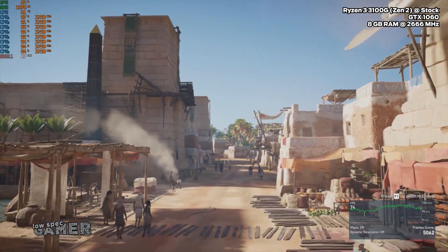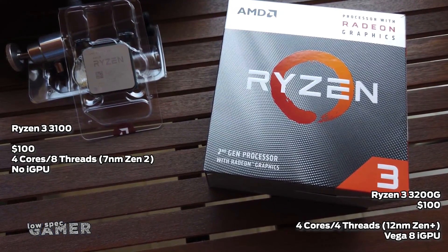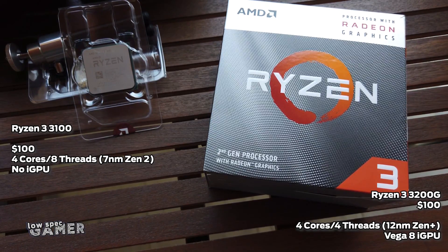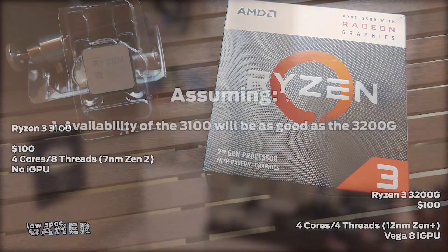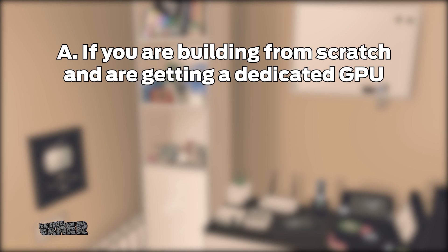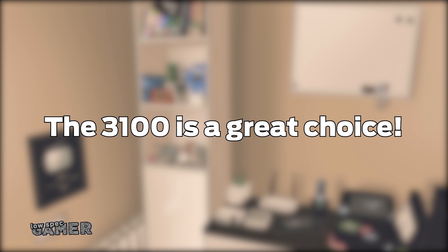I can comfortably say that this $100 CPU can play everything at 60 FPS given a good enough GPU, and hit high refresh rates for lighter competitive titles. Now, this is not a perfectly fair comparison because the Ryzen 3200G is an APU — some of its cost goes to the integrated GPU — while the 3100 is a pure CPU, so all of its budget goes to processing power. However, considering that until now the 3200G was your only $100 AMD option, the comparison is very relevant. The 3100 does not work as a stopgap if you are building from scratch with no money for a GPU yet, but if you already have a dedicated GPU or an existing AM4 build, the 3100 is a great choice or upgrade.